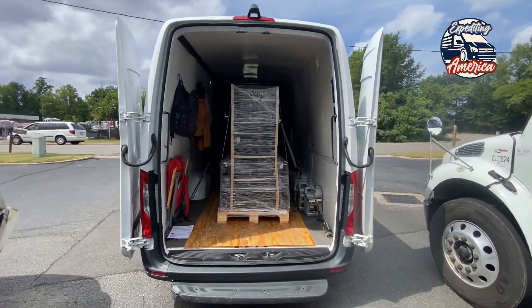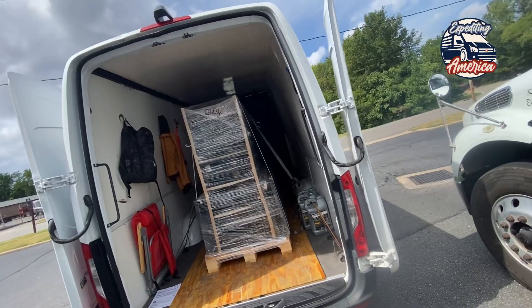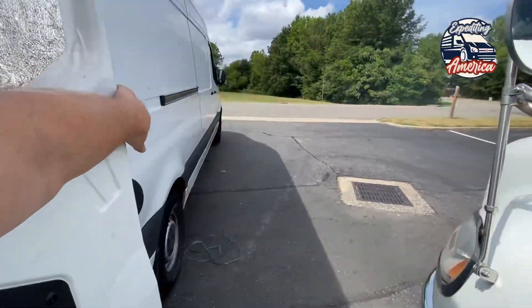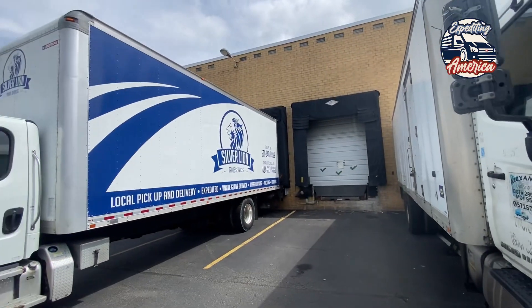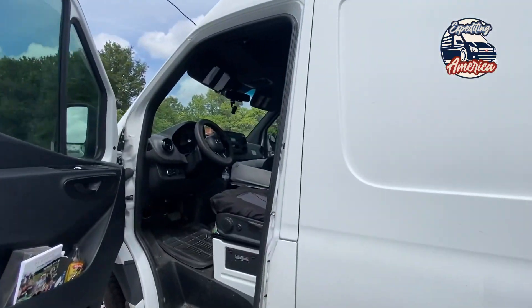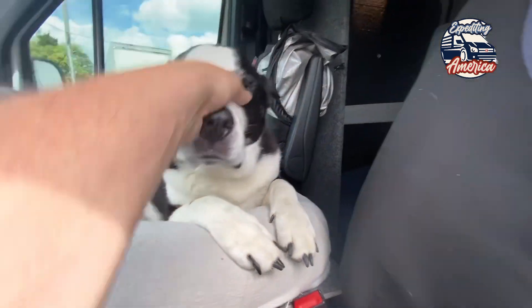We're loaded up here in Richmond, Virginia, ready to head to California. A little over 2,500 miles — no problem. Let's hit the road. Shout out to Silver Lion over here. Sebastian and them do a great job. You ready, Bubba? Too cool. Let's do it.